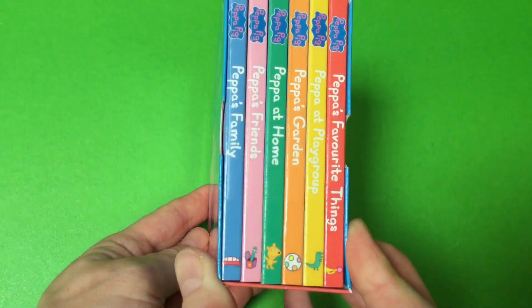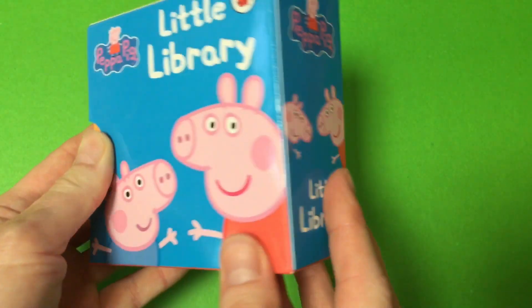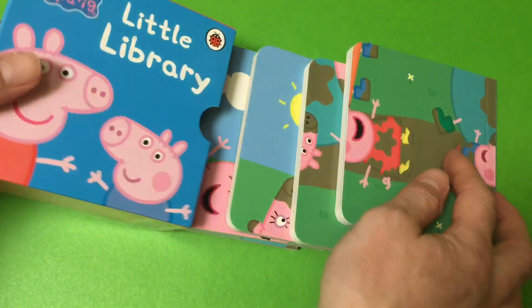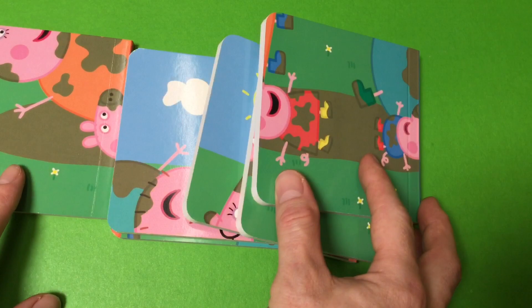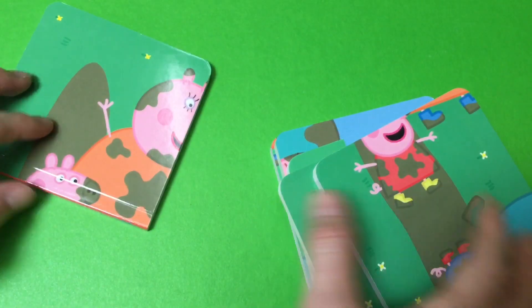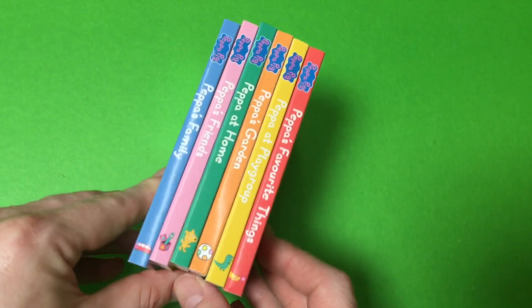It comes with six great little books in this cool little box. On the back of the books there's a puzzle. Let's read our books and then do the puzzle.